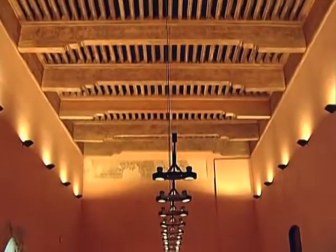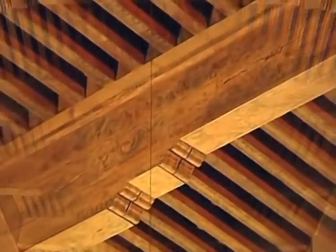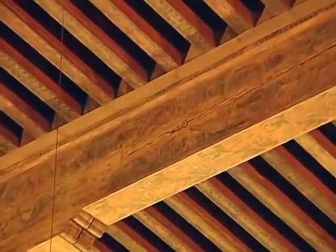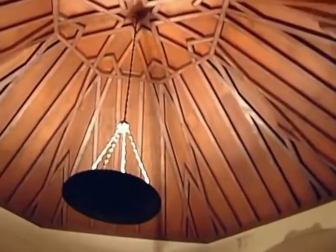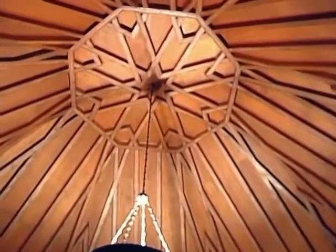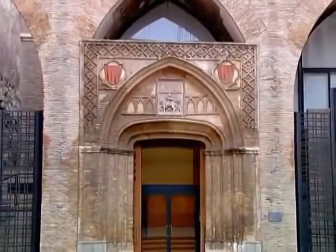The rooms of this Mudejar palace are crowned with splendid wooden paneled ceilings. The so-called chamber of St. Isabel and some of the arcades of the patio of St. Isabel, as well as the chapel of St. Martin, date from this period.